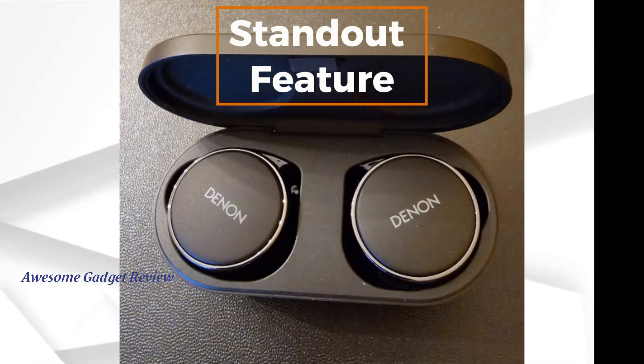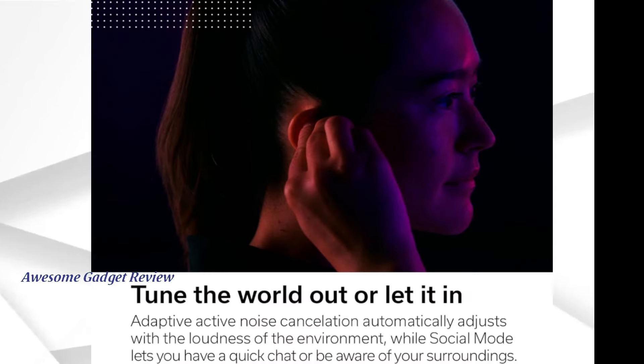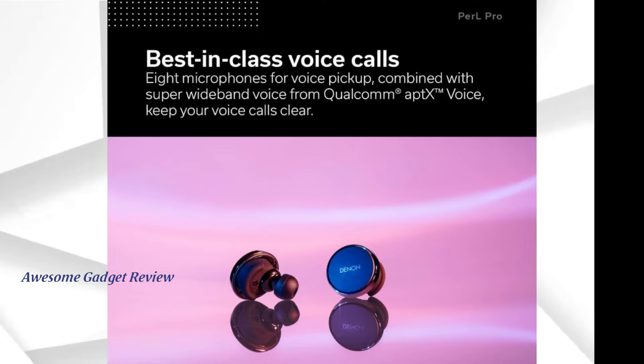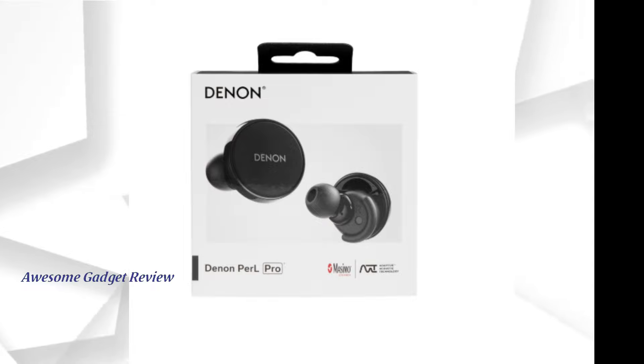Let's talk about the standout feature: Massimo Adaptive Acoustic Technology. This innovative tech automatically measures your listening sensation and creates a perfectly tailored profile just for you. It's like having a personal sound engineer tweaking your audio for optimal performance. The earbuds adjust to your unique hearing profile, enhancing your listening experience by adapting to your ear's sensitivity to different frequencies.